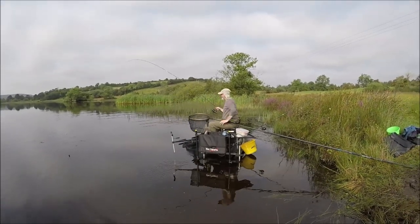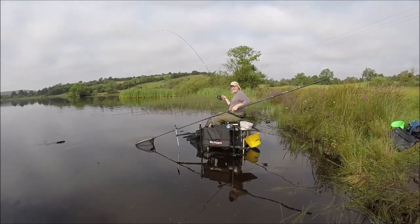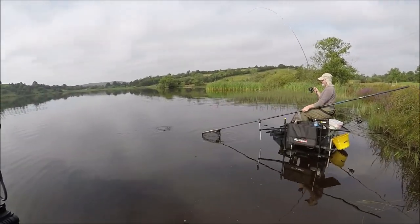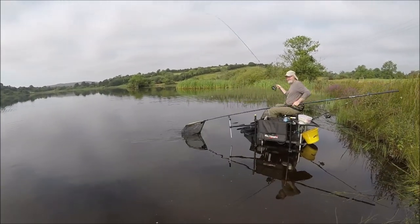Stays into the bream — that was a bit of a pantomime, the old net fell off. Monster too mate. It's a decent bream.